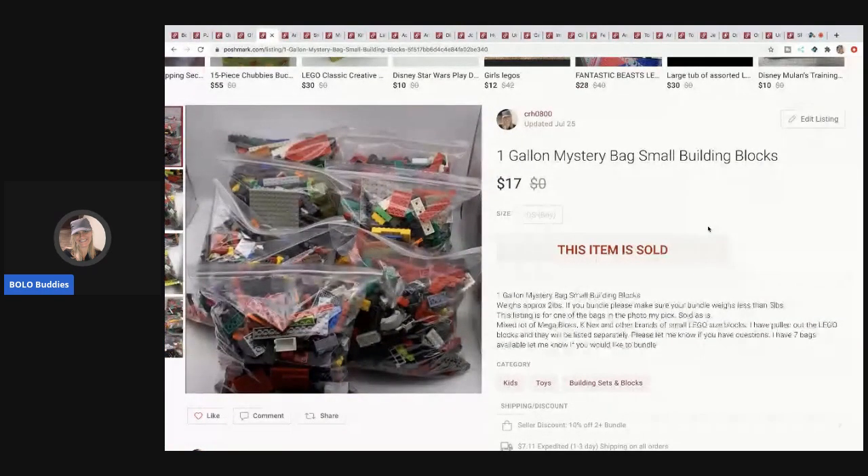This is something new I'm trying: one-gallon mystery bag small building blocks. I picked up a ton of blocks — most weren't Lego, they were Mega Bloks, Connectix, and some with no names, but most are interchangeable and still stack just fine. I'm calling these one-gallon mystery bags. Each bag weighs approximately two pounds. The first thing in my title says 'one gallon' so buyers know exactly what they're getting. This one sold for $17 — I took a best offer and the buyer pays shipping on Posh.